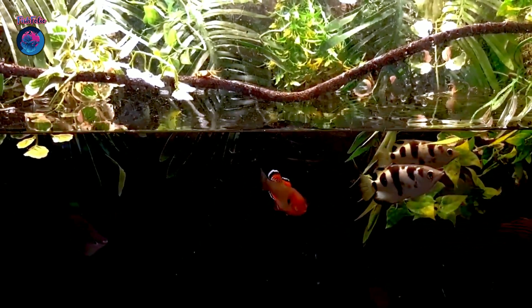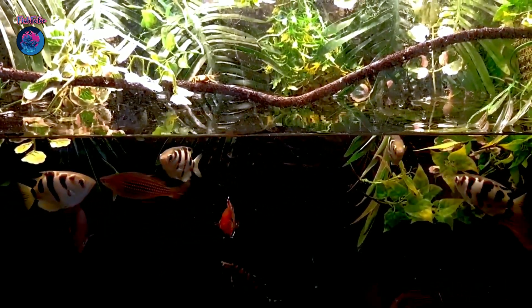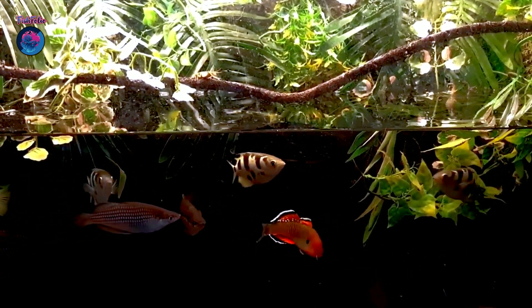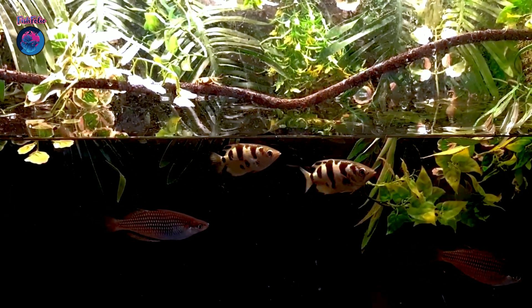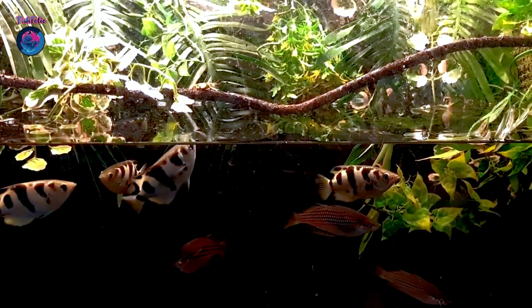Instead of chasing down their prey like most fish, these sharpshooters use a powerful, highly accurate jet of water to knock unsuspecting insects and other small creatures off overhanging vegetation and into the water below. It's like they have their own built-in water gun. But how do they do it?